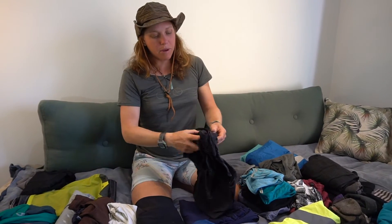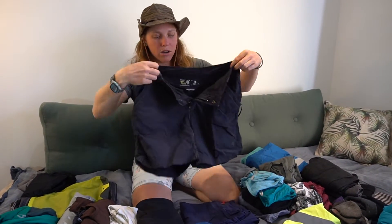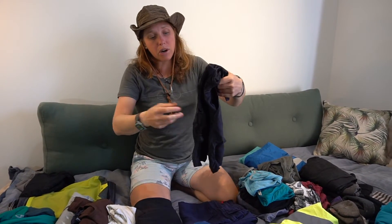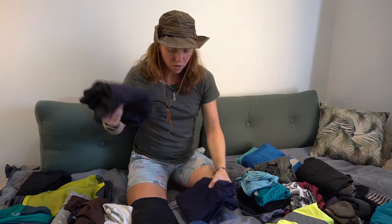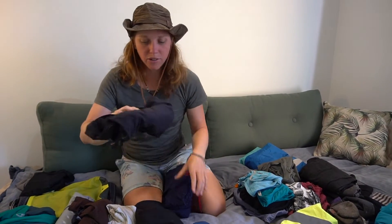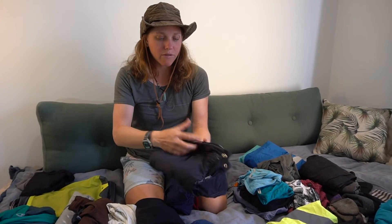Moving on, I have my pair of riding shorts that just go over — these are Mountain Hardware. I've had these for ages. They can go over any other pair of bike shorts or just be worn as-is with some underwear. Highly recommend something like this — they quick dry and are just super comfy and lightweight.